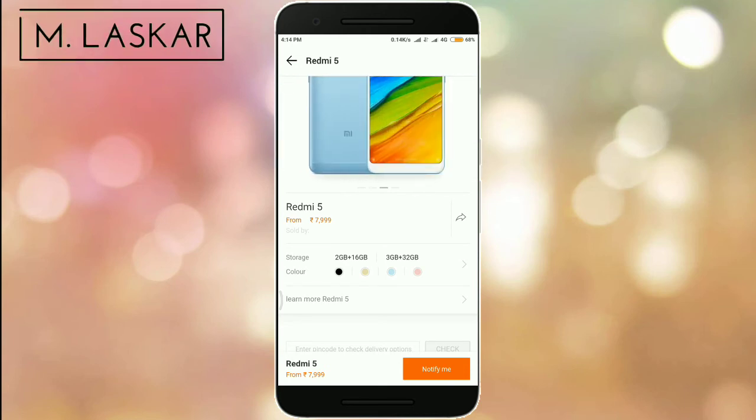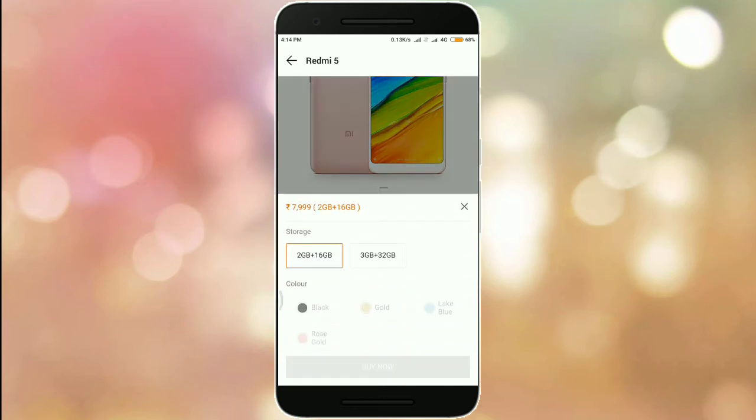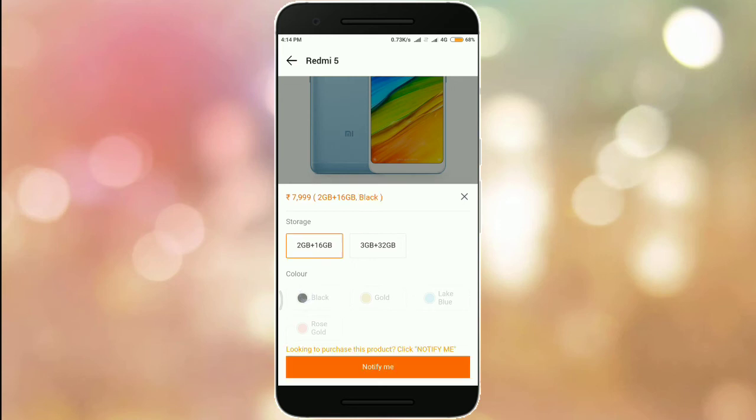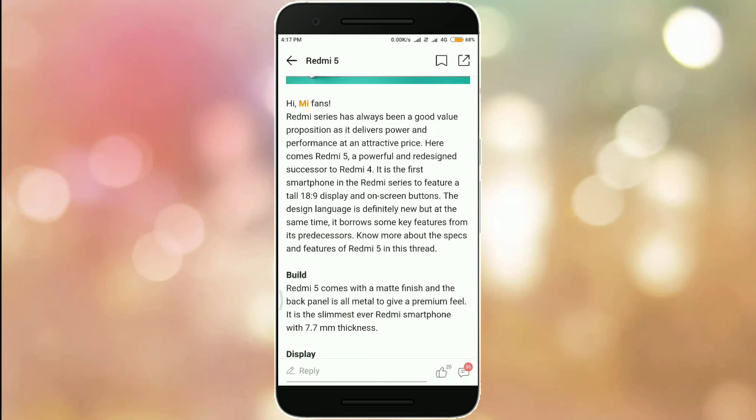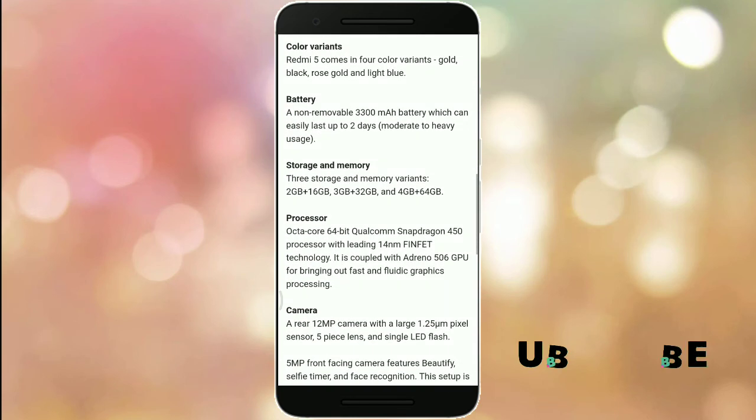The 2GB plus 16GB variant comes in black, gold, light blue, and rose gold for 7,099 rupees. The 3GB plus 32GB variant is priced at 8,999 rupees, also in four colors. Remember, this flash sale starts only on Mi and Amazon.